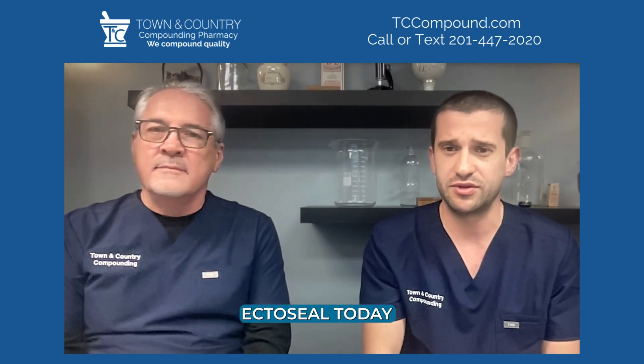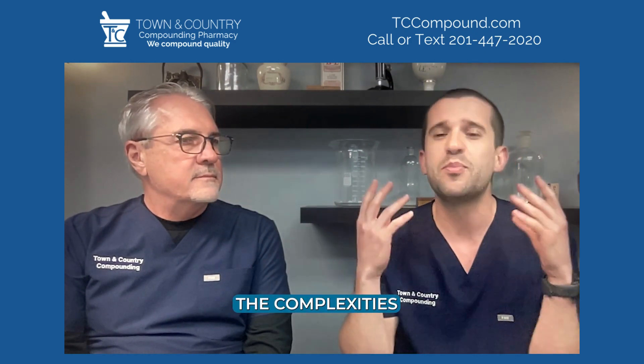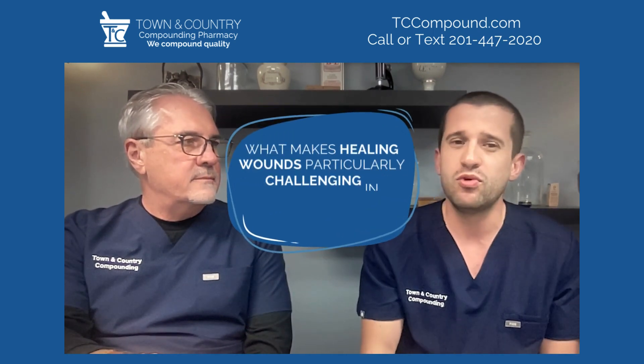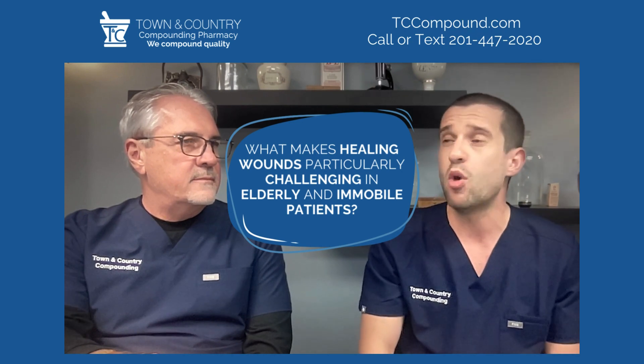So we're going to talk about EctoSeal today, which is a transformative wound care solution that we have here. It addresses the complexities of healing pressure ulcers and other challenging wounds. First question: what makes healing wounds particularly challenging in elderly and immobile patients?